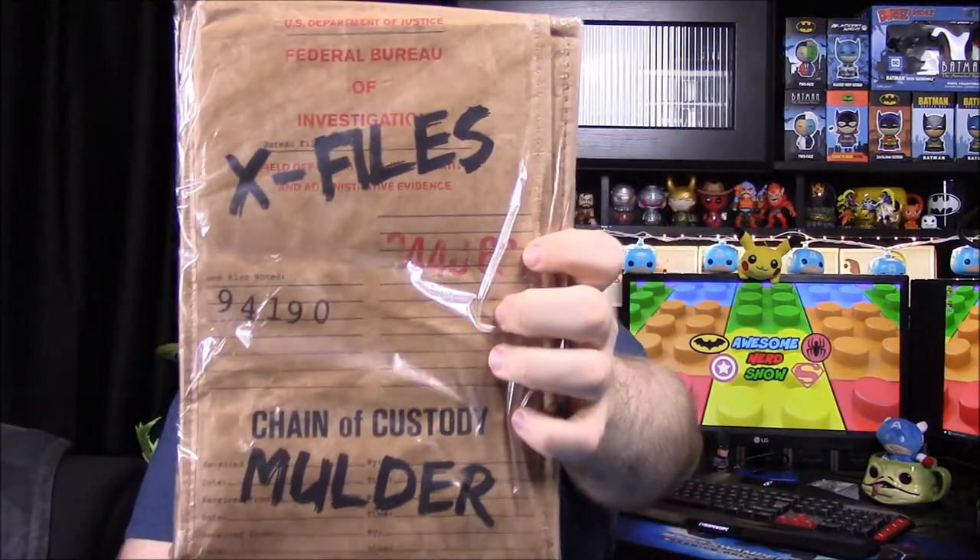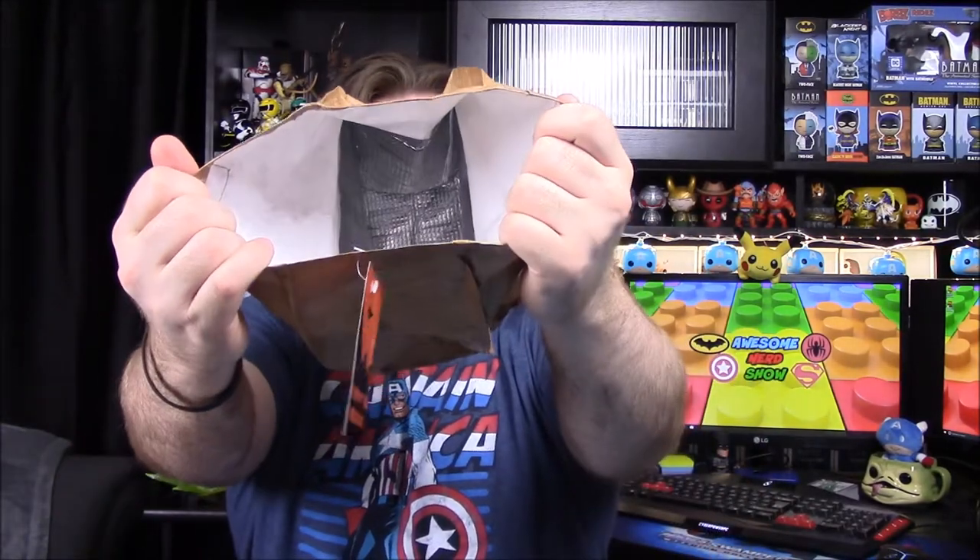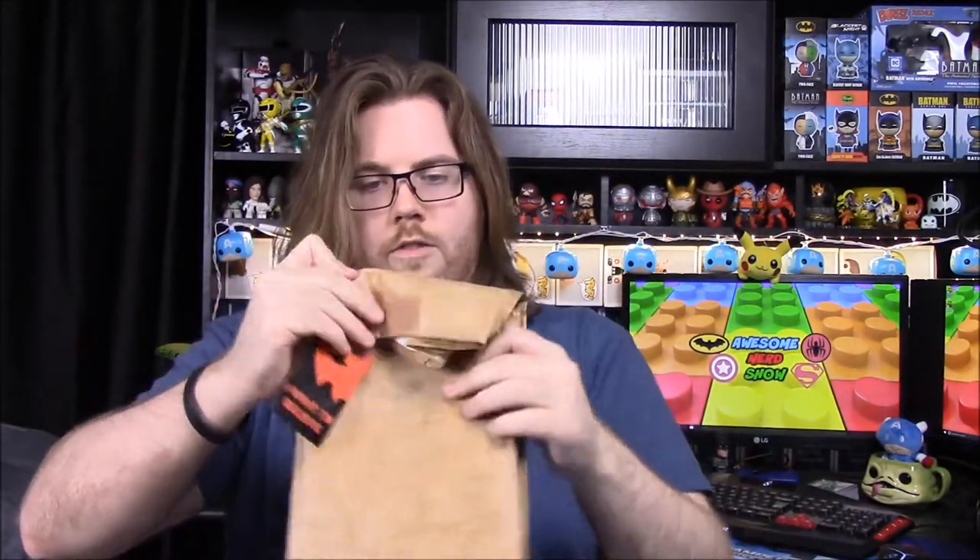Next up we have what looks to be a lunch bag, but it's an X-Files one — says 'Chain of Custody' and 'Mulder' on it. It's supposed to look like a brown paper bag, but it has insulation on the inside so you can actually use it as a lunch bag. It's a thicker paper-like material and you can fold up the top and velcro it down to carry your lunch. It looks like a brown paper bag and has a thing saying 'I Want to Believe.' This came from the Sci-Fi box.